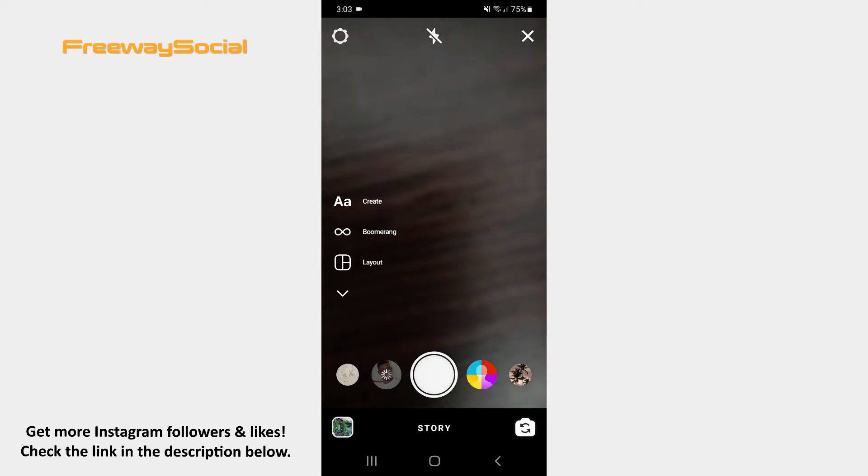Once the Story camera opens, take the photo, record the video or upload the visual from your camera roll.